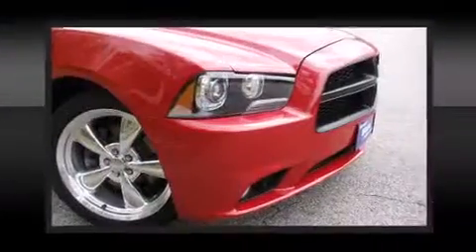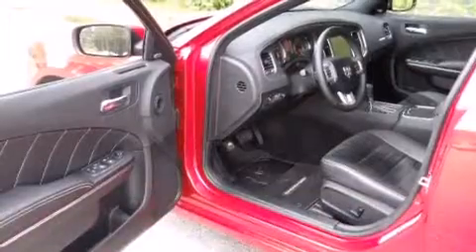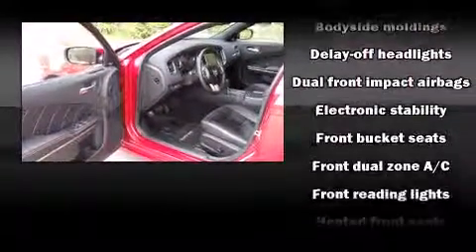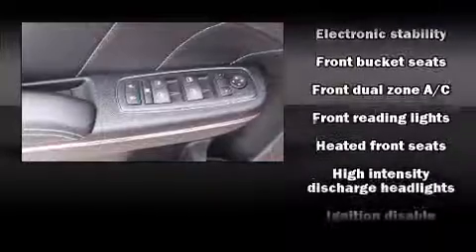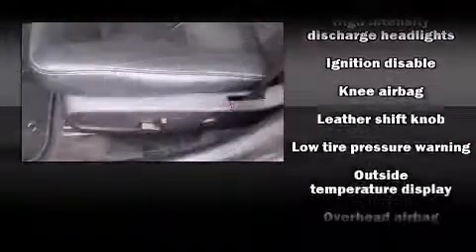Passengers are protected by various safety and security features, including dual front impact airbags, head curtain airbags, traction control, anti-whiplash front head restraints, and four-wheel disc brakes with ABS.